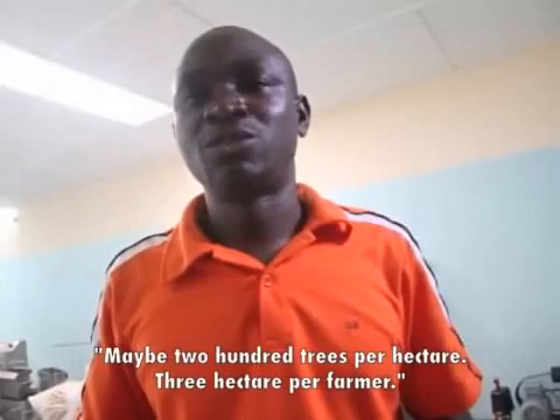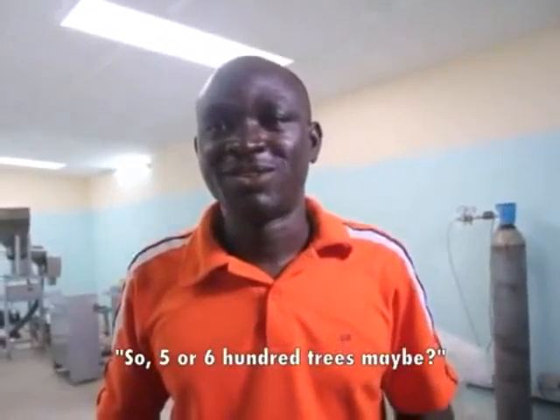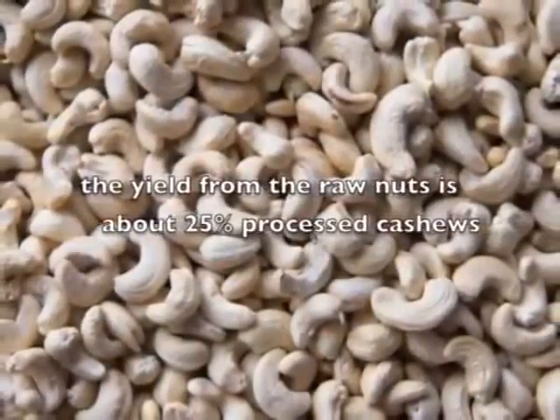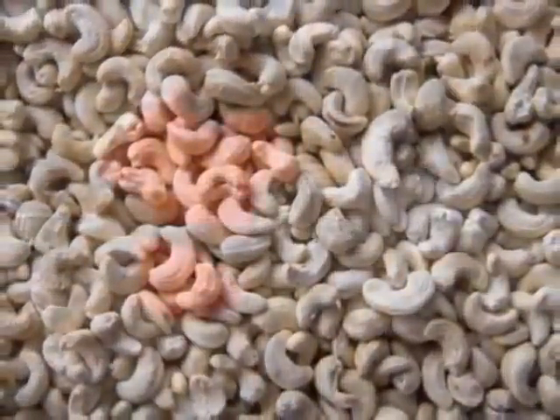Maybe 200 trees per hectare, three hectares per farmer, so five or six hundred trees maybe. The raw nuts make how many grams of the finished? About twenty-five percent.